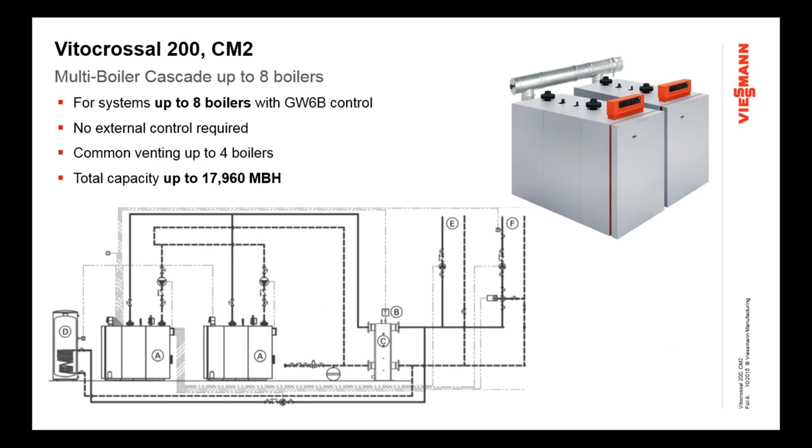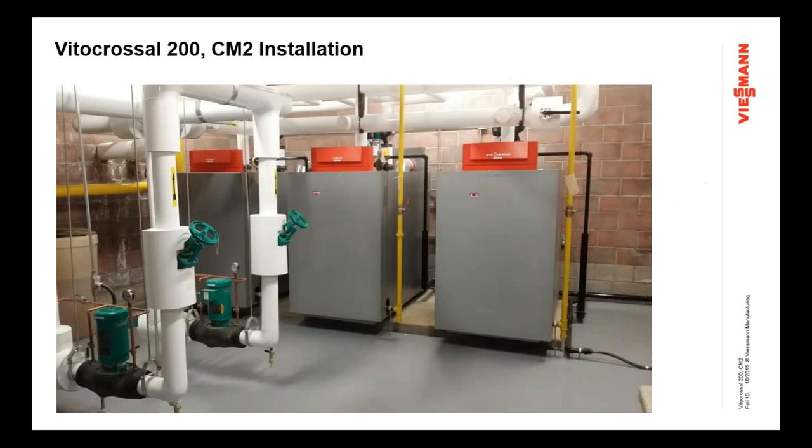We can also common-vent boilers, but there is a limit of up to only four boilers, and I'll elaborate on that further on. Most commercial applications will have at least two or more boilers, and this is an example of an installation with three CM2 boilers. With the modular size of this boiler, we can get it into the mechanical room and into the elevators as required to retrofit an old, larger piece of equipment.